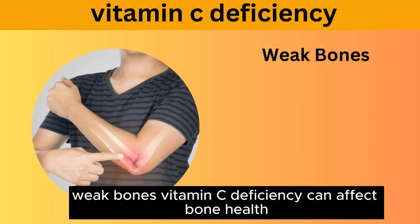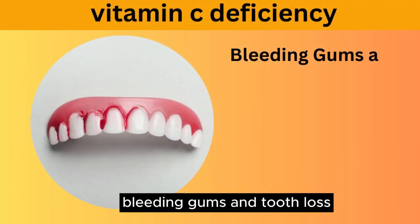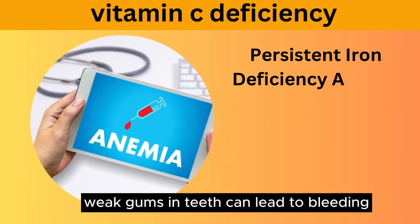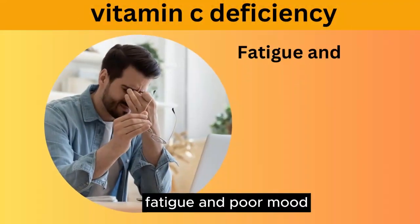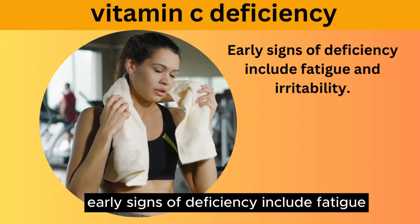Weak bones: vitamin C deficiency can affect bone health, especially in growing children. Bleeding gums and tooth loss: weak gums and teeth can lead to bleeding and even tooth loss. Persistent iron deficiency anemia can result from low vitamin C levels and may cause fatigue and other symptoms. Fatigue and poor mood are also early signs of deficiency.